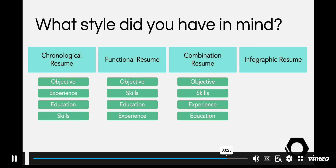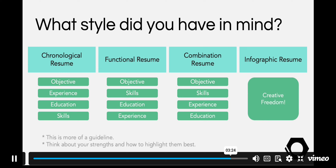On an infographic resume you will see a number of different combinations for section headers because you're showcasing your creative abilities primarily. Now, keep in mind that these structures for your resume are a guideline. You don't have to follow them to the letter because your goal at the end of the day is to find the best way to highlight your strengths.